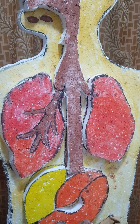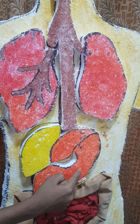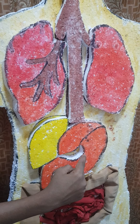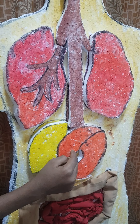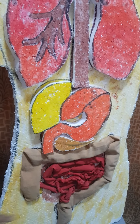The stomach helps to store food temporarily and it helps in the digestion of food. The stomach is a sac made of muscles, and the stomach releases hydrochloric juice to aid digestion quickly.